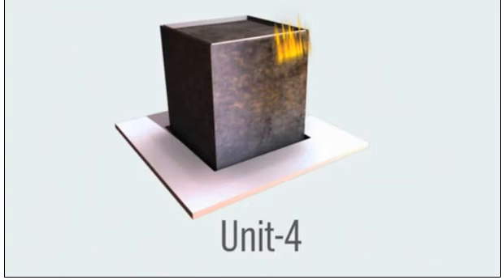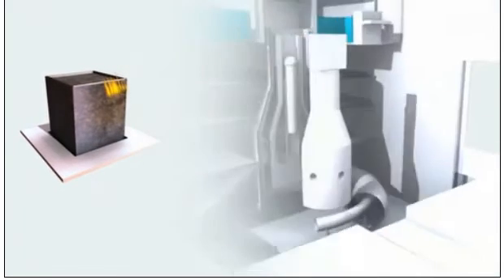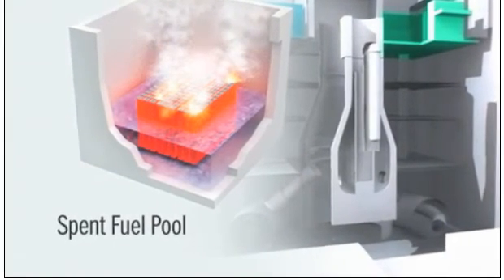Fires in Unit 4 raised fears that spent fuel was burning. There were conflicting reports over the amount of water remaining in the spent fuel pools at the complex. Water is needed to prevent radiation releases.